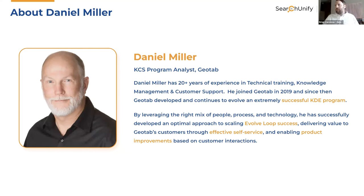Daniel has over 20 years of experience in technical training, knowledge management, and customer support. He used to work with Arnfin, Patrick McBride, and others from Oracle, and joined Geotab in 2019. Over the last few years, he has developed and continues to evolve a very successful KDE program. He has a very interesting perspective on leveraging the right mix of people, process, and technology — developing the optimal approach to scaling Evolve Loop success, being where your customers are with the knowledge to help them succeed, and making product improvements based on those interactions.